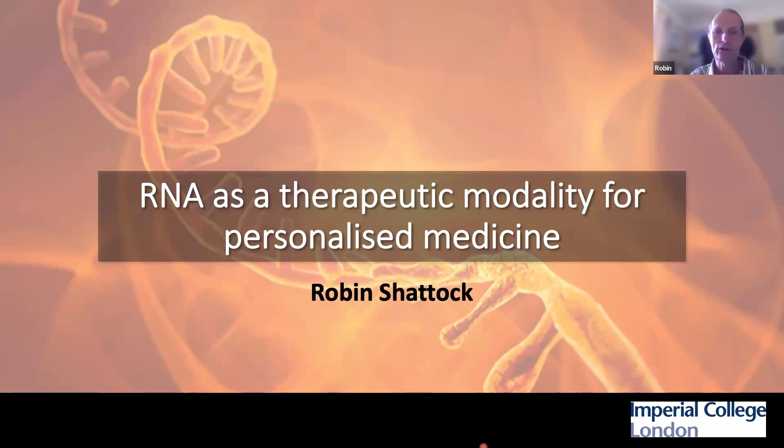Those of you who heard my talk 18 months ago, or perhaps a little bit longer, will know that we've been developing this technology at Imperial, primarily in the infectious disease space. We've been working on COVID vaccines, but also a wide range of other technologies. I'm going to talk about that less today, because there's a lot of recent interest in how this technology can be used for personalized medicine, and that's what I'm going to focus on.